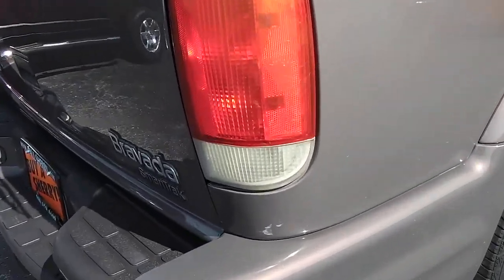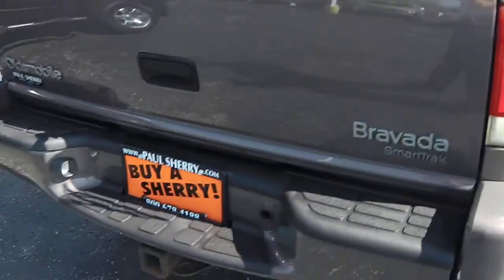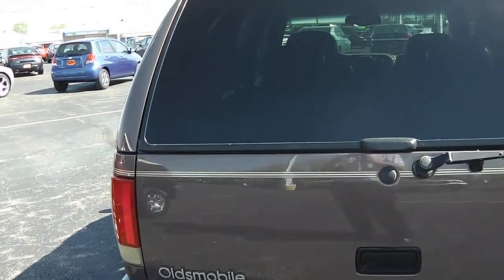Coming around the back, it does look like there's a small blemish right there, but it's nothing major. It does have the tow package already on here. The bumper itself is free of any dings, dents, or rust. Same with the lift gate — no issues.